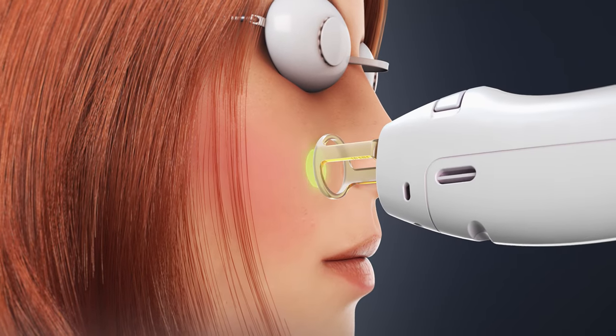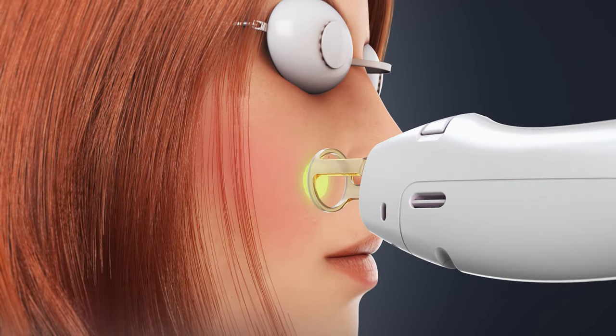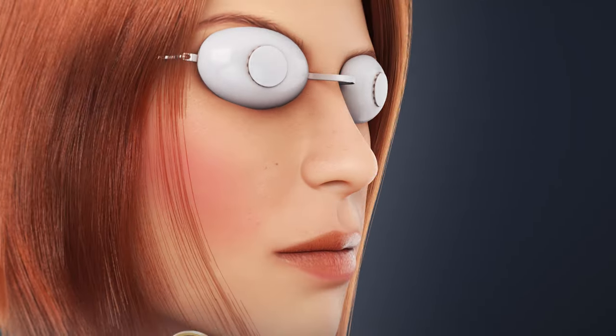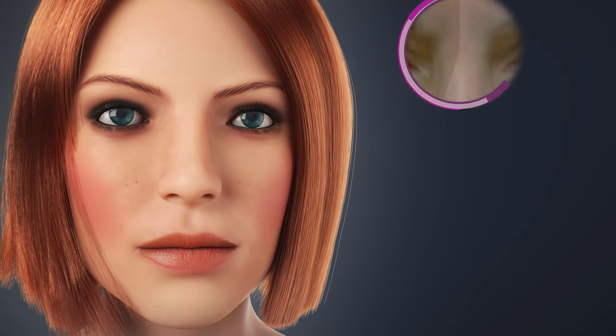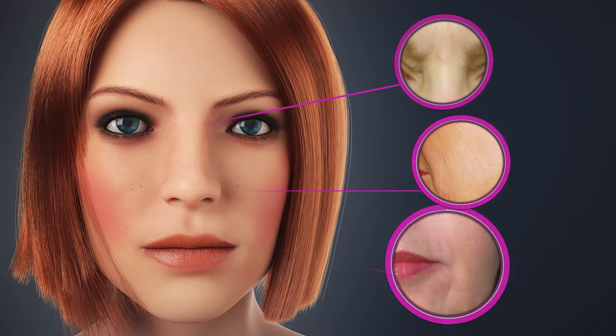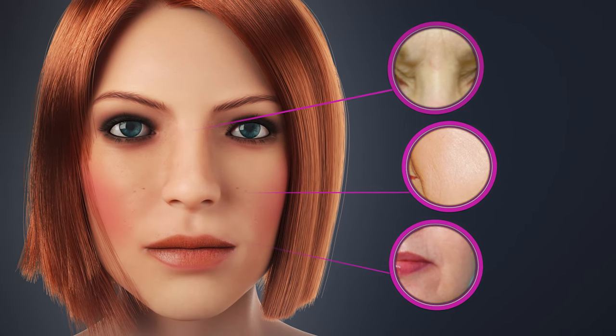For fine lines and wrinkles, the Gentlemax Pro Plus can rapidly deliver its 1064 nanometer energy with little to no patient discomfort, gradually heating the skin to therapeutic temperatures and creating new collagen within — literally pushing the wrinkles out from the inside.